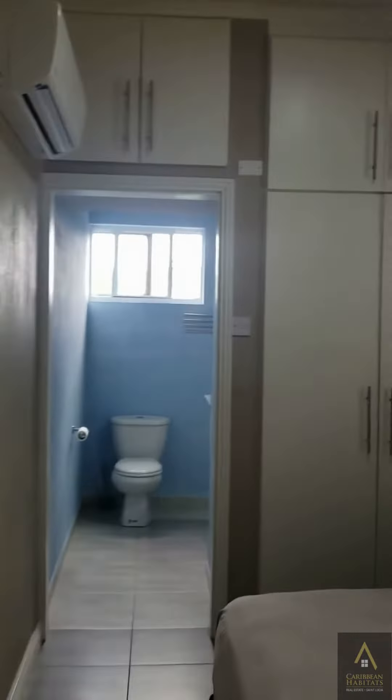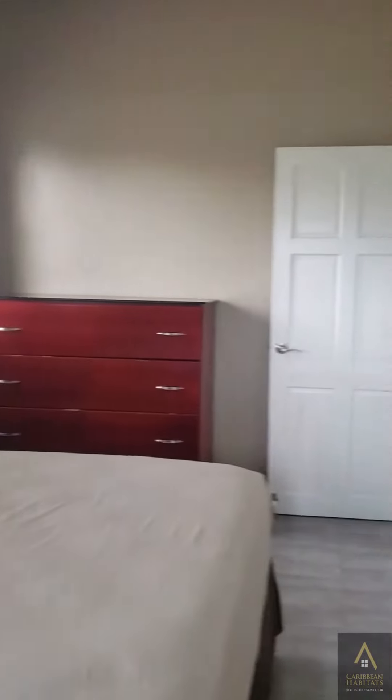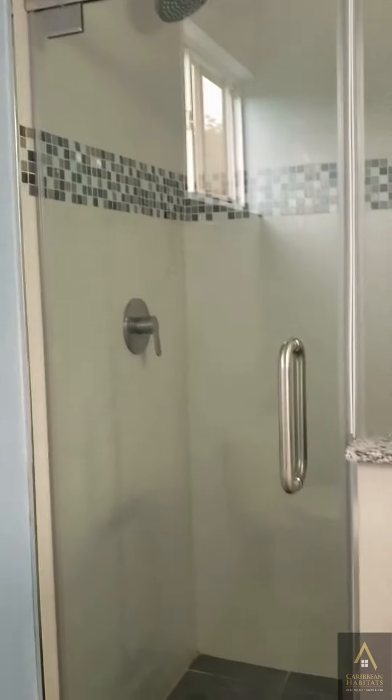And this is the first bedroom. It has an ensuite bathroom with granite counters. Second bathroom — nice and spacious.